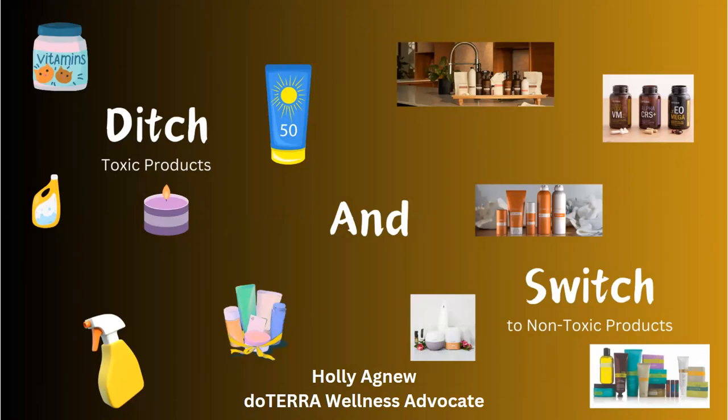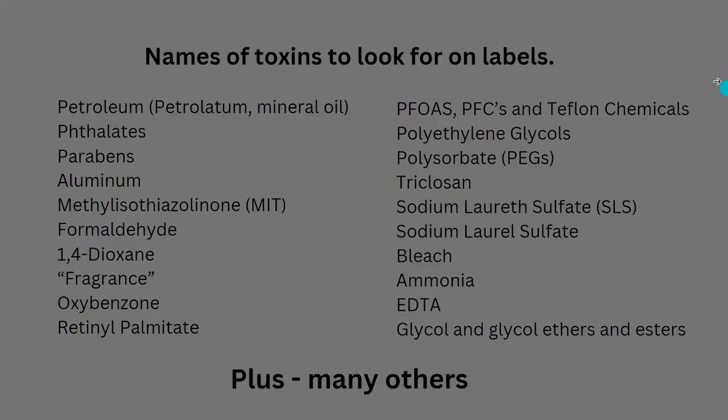We're going to cover things like personal care, skin care, hair care, body care, sun care, nutrition, and kitchen and bath. I'm Holly Agnew, a doTERRA wellness advocate, essential oil educator, and eating psychology coach. I've been using doTERRA products for almost 12 years and I'm completely amazed with how many items and products doTERRA has added since I've been involved.